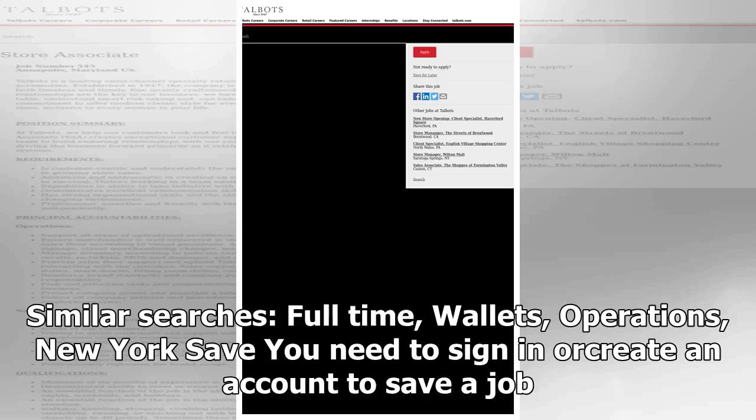Similar searches: Full-Time, Wallets, Operations, New York. You need to sign in or create an account to save a job.